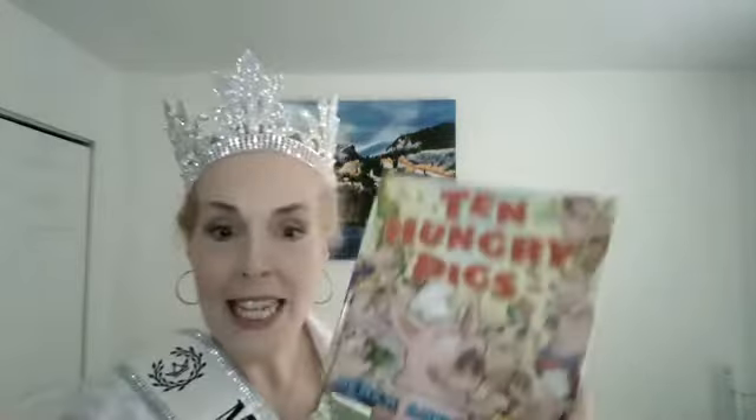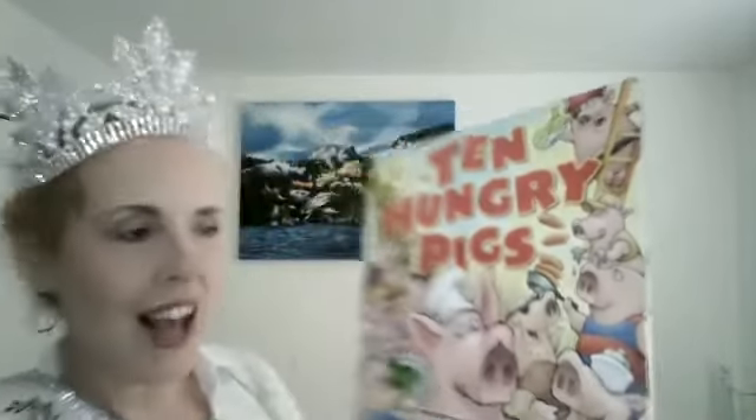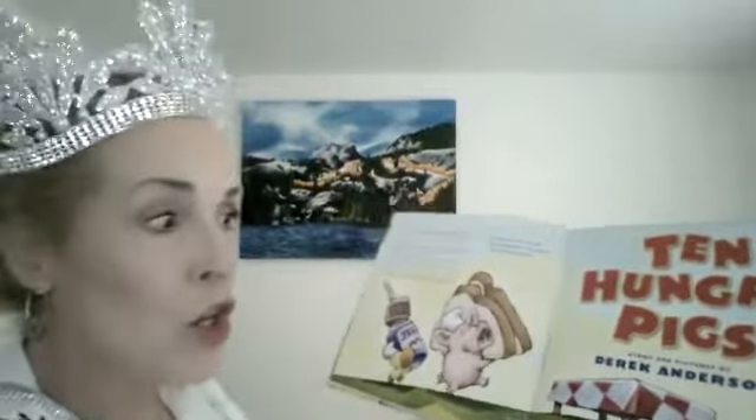I want to read to you today. I just read a very cool fairy tale, but this is such fun. Ten Hungry Pigs by Derek Anderson. Look at them — they've got hats on. I don't see any with a crown, though. Maybe you do. Okay, let's see what we have. We've got some great drawings here. Ten Hungry Pigs, story and pictures by Derek Anderson.